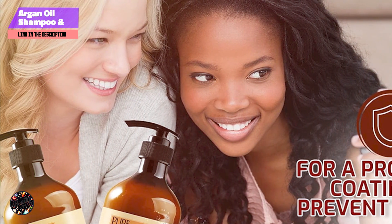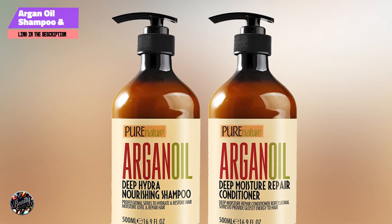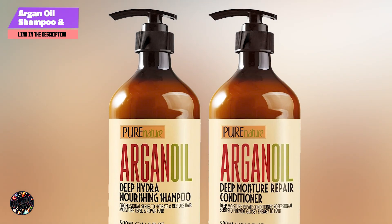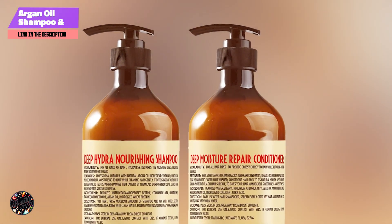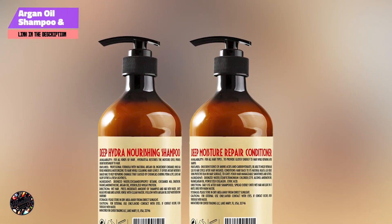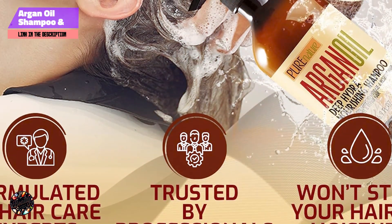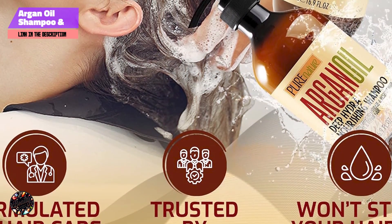This duo effectively restores moisture to dry hair, enhancing softness and manageability. Apply the shampoo to wet hair, massage into a lather, and rinse. Follow with the conditioner, focusing on the ends of your hair, and rinse thoroughly. Regular use helps to maintain hydration and prevent dryness.